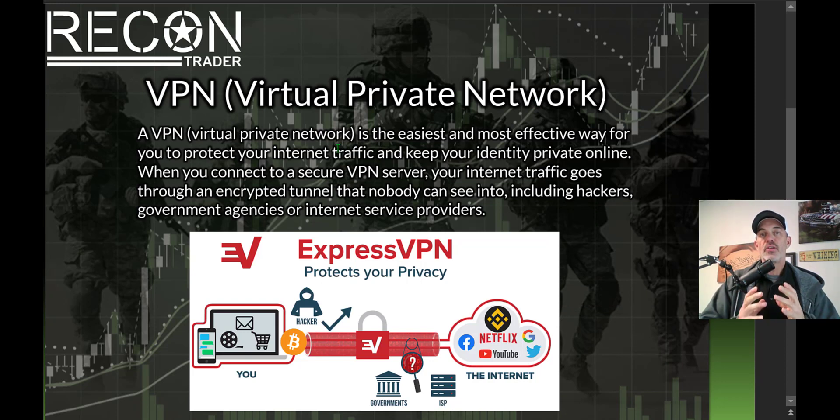A VPN is the most effective and easiest way to protect your internet traffic and keep your identity private online. When you connect to a secure VPN server, your internet traffic goes through an encrypted tunnel that nobody else can see into, including hackers, government agencies, or service providers. For example, if you want to send Bitcoin to your favorite exchange, that transaction goes through the encrypted tunnel, preventing hackers or the government from seeing where or who sent it.